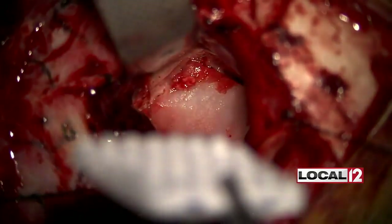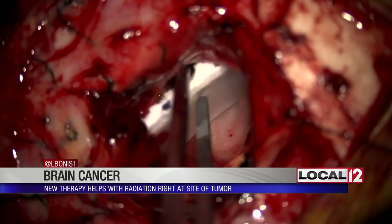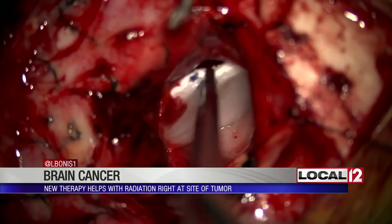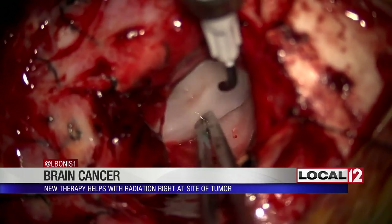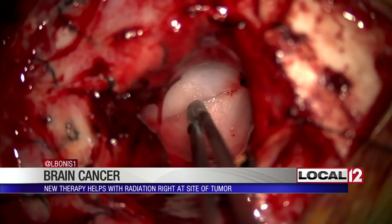This is Dr. Vince DiNapoli placing what's called gamma tile therapy. It is for the treatment of GBM, or glioblastoma multiforme brain cancer. Gamma tile is a 3D collagen tile. It is placed into the tumor cavity during surgery. It is a source of radiation that immediately begins to target the cancerous cells and limit the damage to the healthy brain tissue around it.